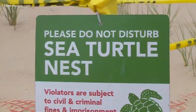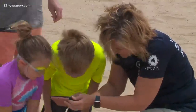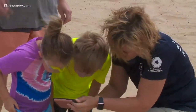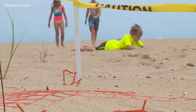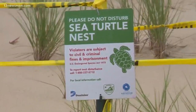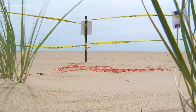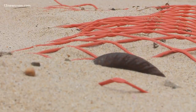Sea turtles are rare and endangered. At age 7, Bryce Berman already has career goals — one of his top choices is marine biologist. In a short time at the north end, he already knows to respect the wildlife. He points to a sign that says 'Please do not disturb sea turtle nests.' Inside this caution tape, beneath layers of plastic and sand for their protection, lie 154 sea turtle eggs.